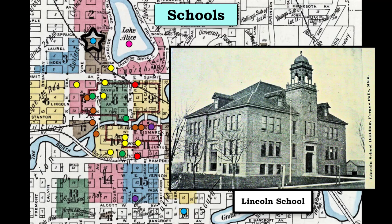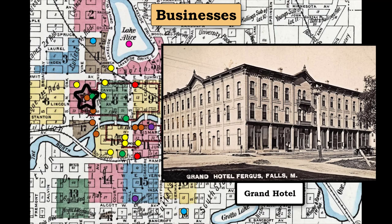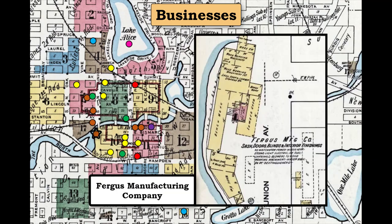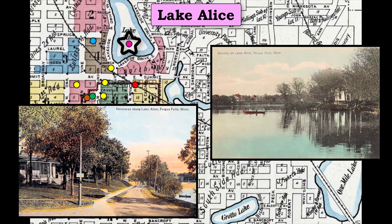Lincoln School was located west of Lake Alice in the northern residential district. The Northwestern College was on the opposite end of town. As for notable businesses, the Grand Hotel was located on the western edge of the business district. The Red River Milling Company had a large complex of buildings right along the Otter Tail River. Just across the river was the Fergus Manufacturing Company, which made various wooden products. The Northern Woolen Company was another large employer in town. Just to the east of the Woolen Company building was the Lyceum Theater. Many residences were built around Lake Alice, which was also a popular recreation spot.